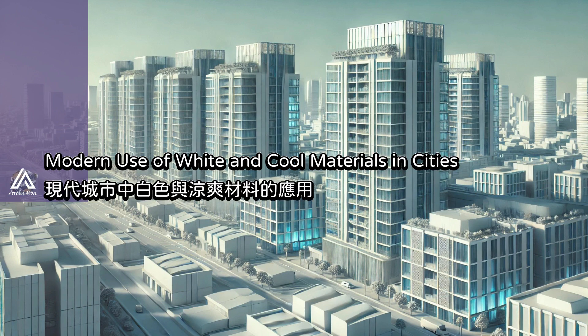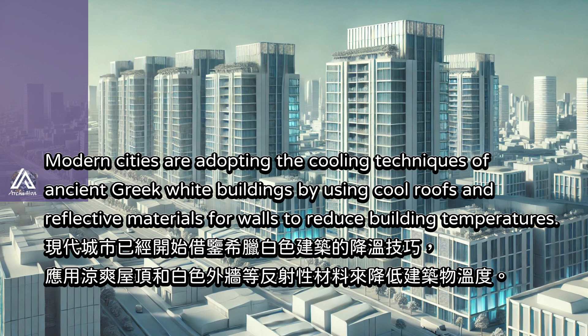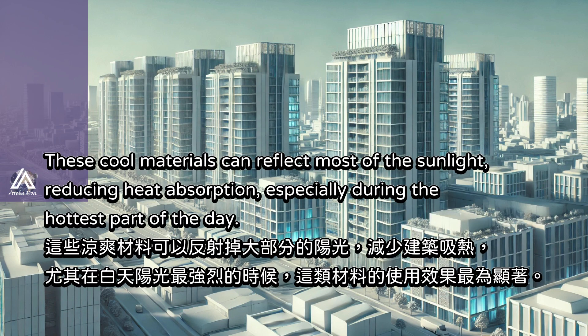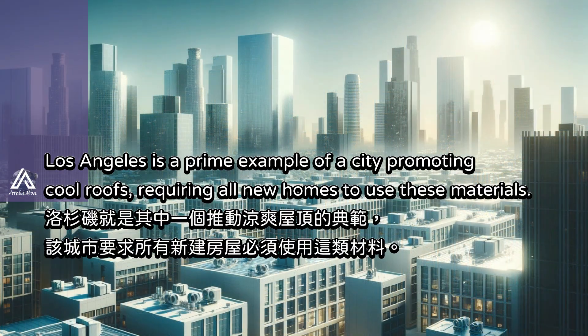Modern cities are adopting the cooling techniques of ancient Greek white buildings by using cool roofs and reflective materials for walls to reduce building temperatures. These cool materials can reflect most of the sunlight, reducing heat absorption, especially during the hottest part of the day. Los Angeles is a prime example of a city promoting cool roofs, requiring all new homes to use these materials.